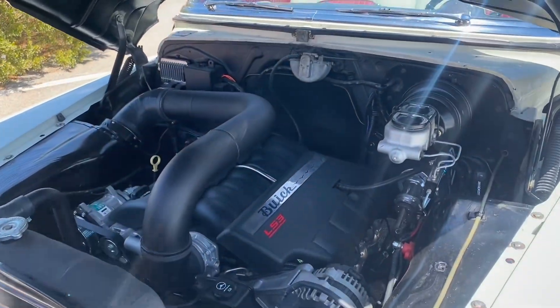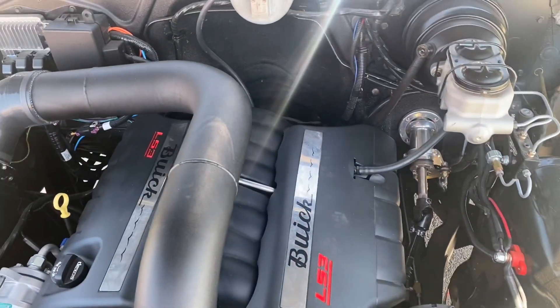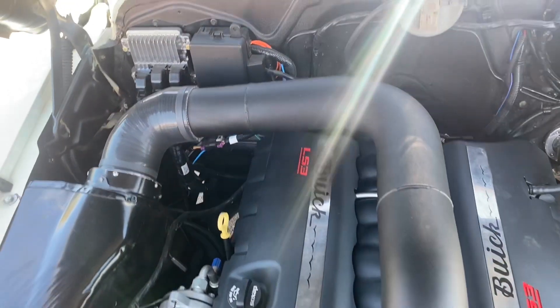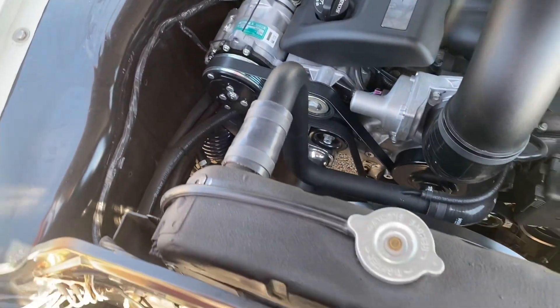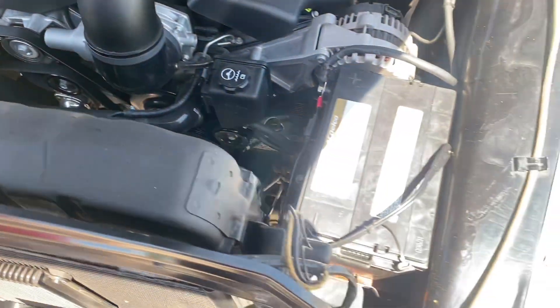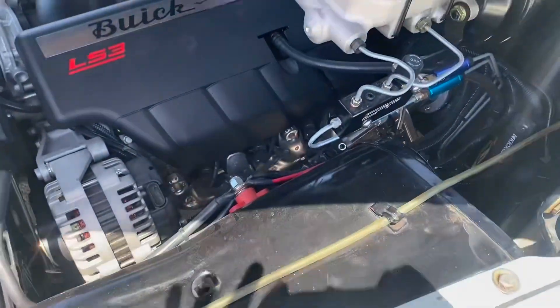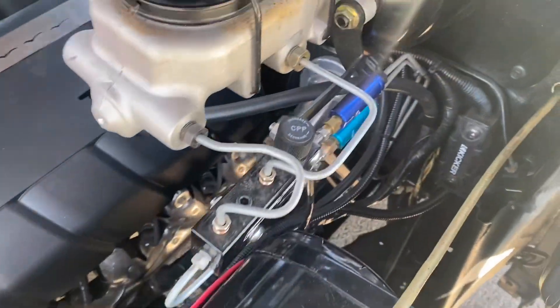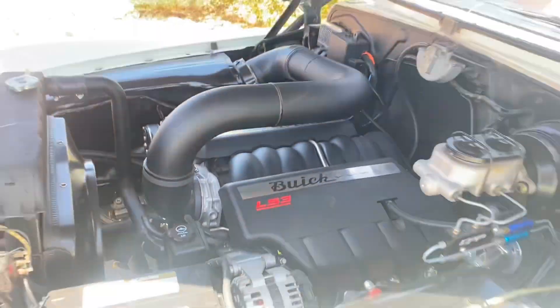Of course, we'd have to start with an LS3 — that's a 500 horsepower motor, likely came out of a Corvette or a Camaro. It's got air conditioning, Mustang II rack and pinion steering, power four-wheel disc brakes. The vehicle is equipped and built the way you want it to drive down the road.